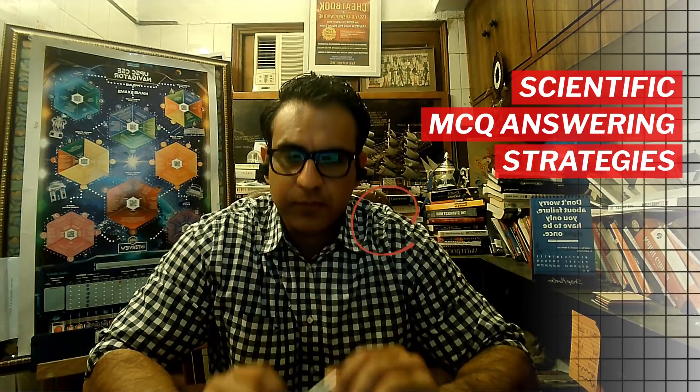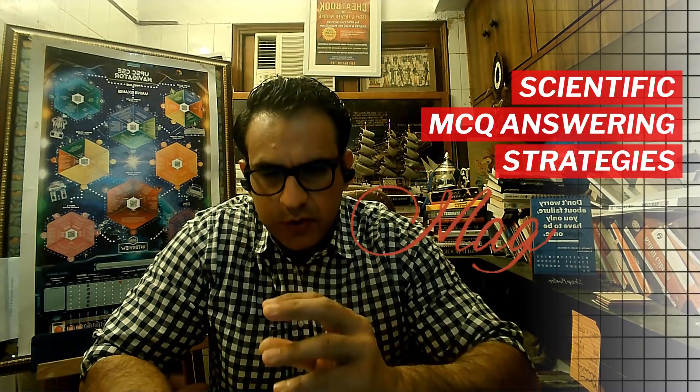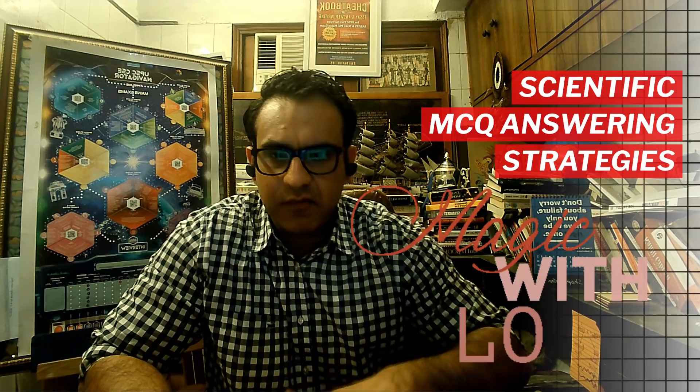Hello everyone and welcome to this session about MCQ Answering Strategies. It's a very interesting session and it will contain some very intuitive and useful insights. But I would like to emphasize before I begin that the strategies which I will discuss may help you increase your score in a multiple choice test like the prelims, CSAT, or GS prelims by a certain margin. In no way can these strategies ever substitute the power of knowledge itself.